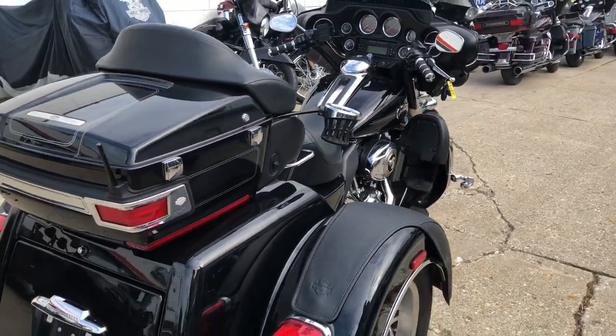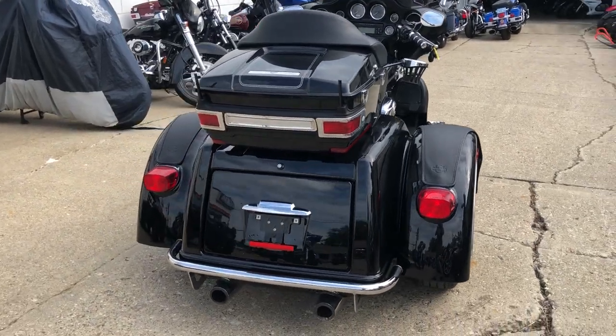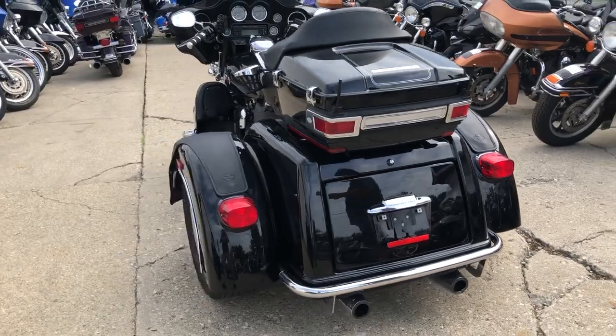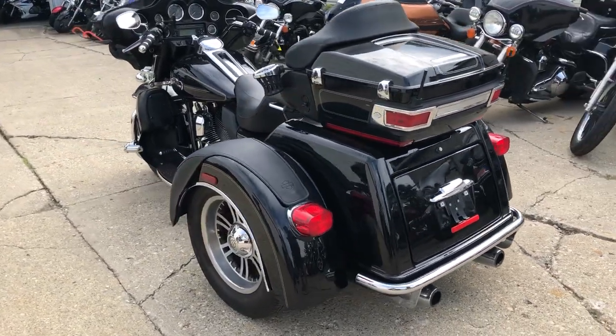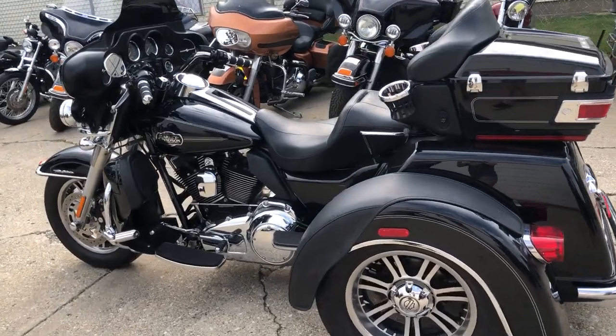Runs strong, needs nothing. Just serviced at the dealership, inspected, all fluids changed, and it's ready to ride. Buy with confidence. This one was senior owned. It's all stock with no modifications. Great trike for the money. Buy with confidence.